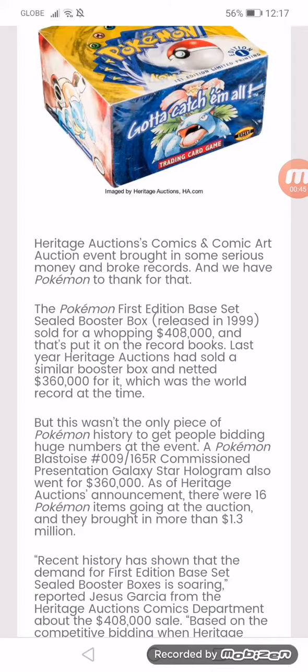As of Heritage Auctions' announcement, there were 16 Pokemon items going at the auction, and they brought in more than 1.3 million dollars.